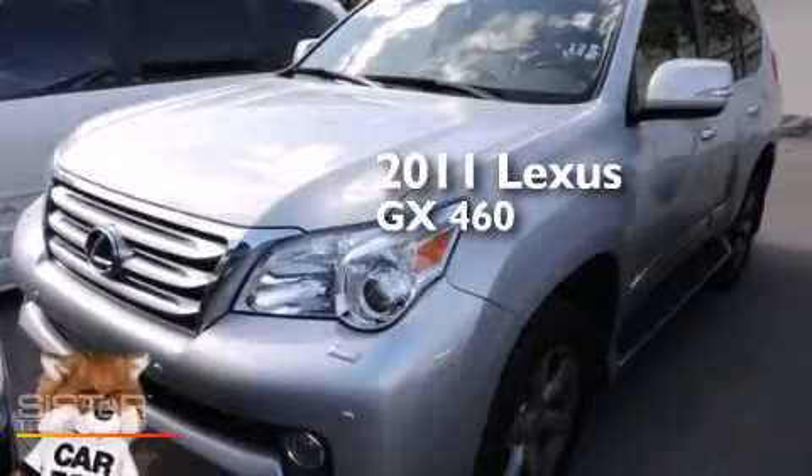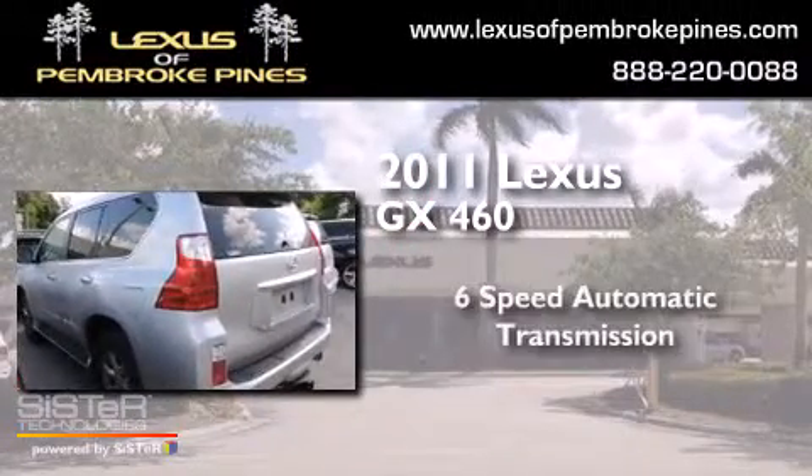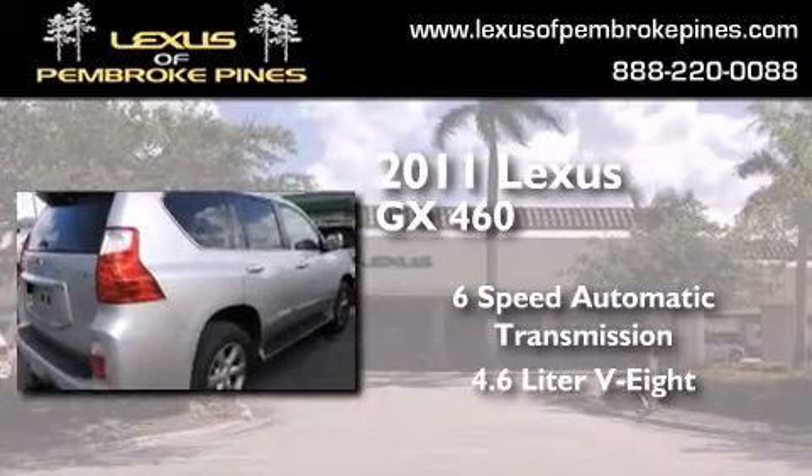This is a certified pre-owned 2011 Lexus GX 460. This SUV has a 6-speed automatic transmission and a 4.6-liter V8.